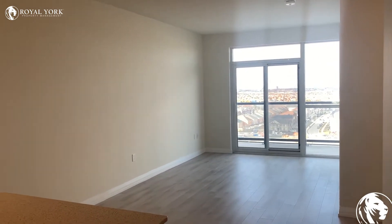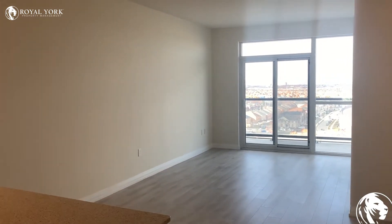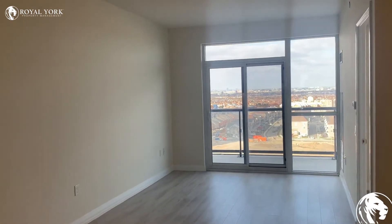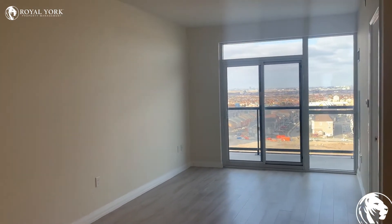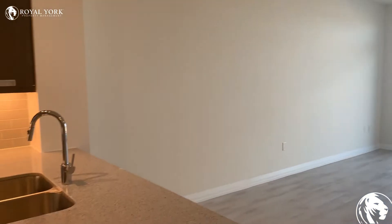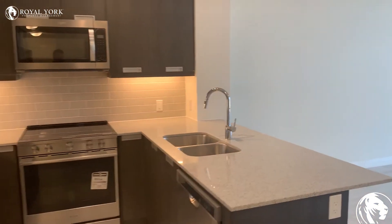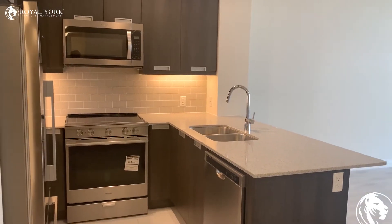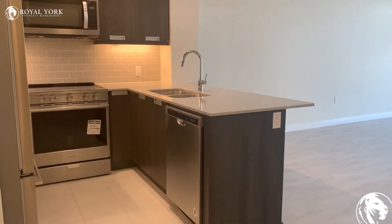Just taking a look here, we can see the living room with the big windows which lead into the balcony. And directly in front of me we have the kitchen with updated stainless steel appliances.